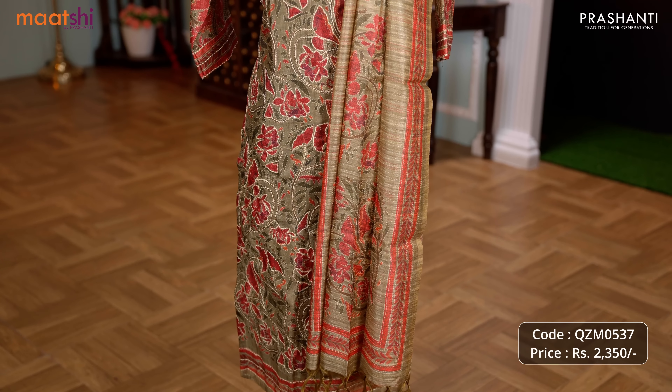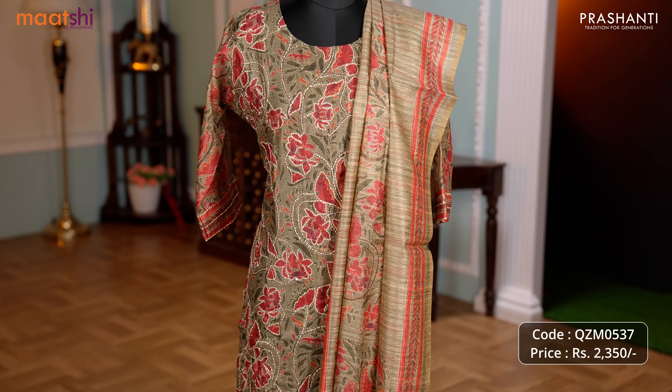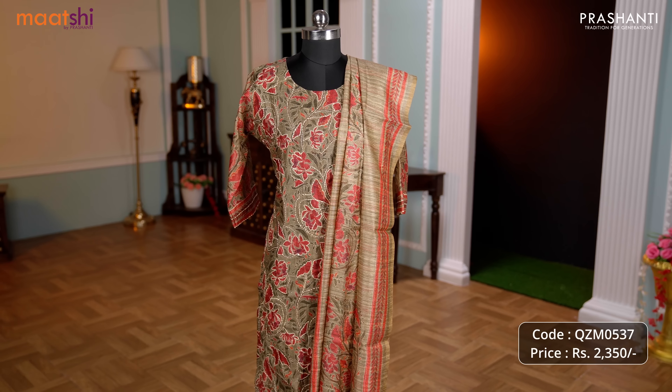With this, let's move on to the final segment in today's collection. I am going to take you through some very pretty 3-piece ready-made suits from Marchi. All these come with top, bottom and dupatta 3-piece sets in beautiful designs and patterns. These come in sizes from medium, large, XL and XXL.